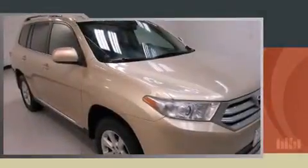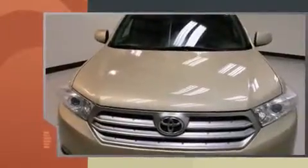Treat yourself to a test drive in the 2013 Toyota Highlander. It features all-wheel drive versatility, an automatic transmission, and a 3.5-liter six-cylinder engine.